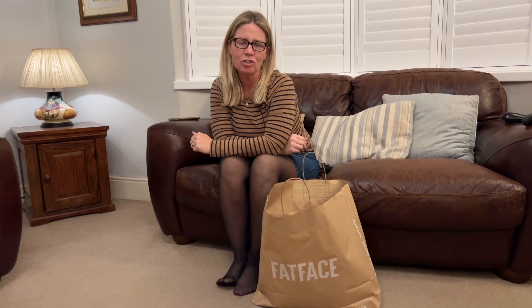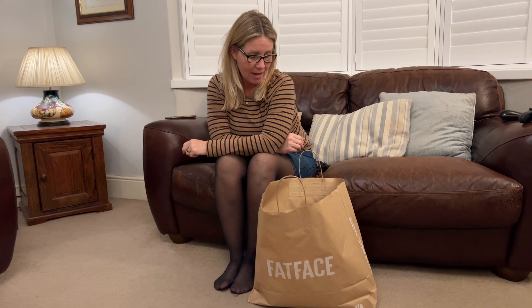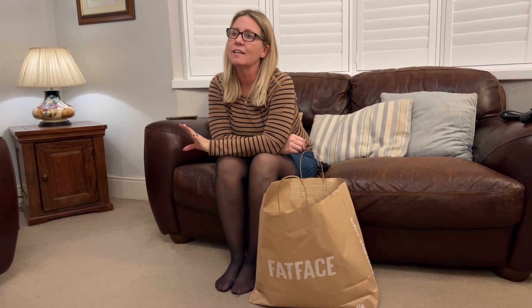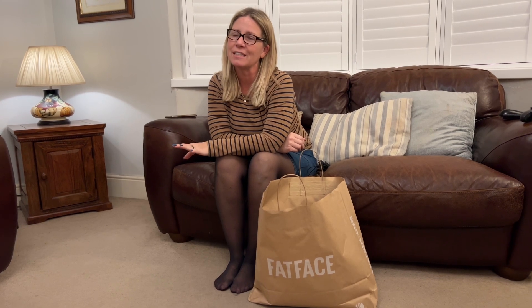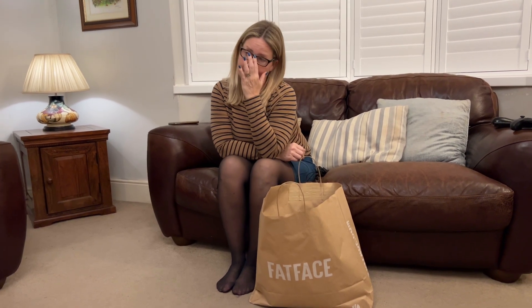I popped out this evening, as mentioned — if you caught the video of me in the back of the car — and I did go shopping and I did end up in Fat Face, where I suspected I would, because when I went into London on Tuesday, I did go into the Fat Face at Paddington and there were quite a few nice things in there. So I popped into my local Fat Face today and I spent a hefty amount.